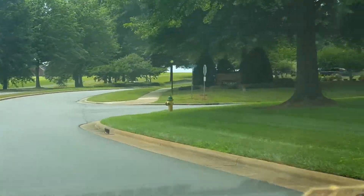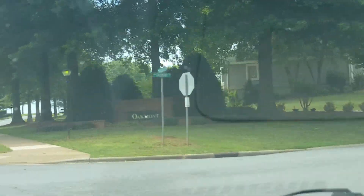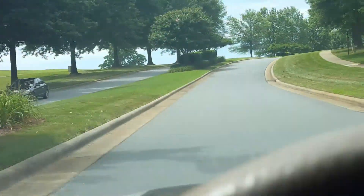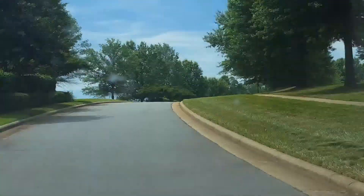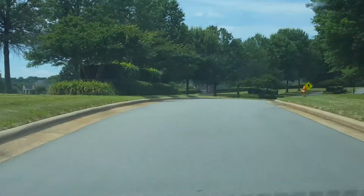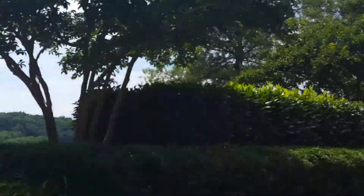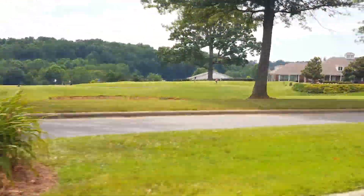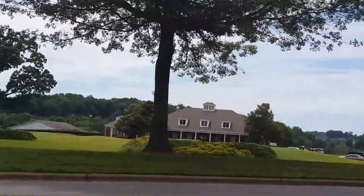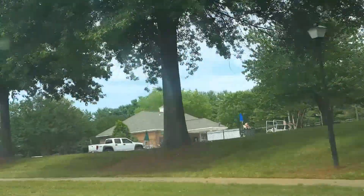Nice entrance as you come into the community. Lots of trees, you'll immediately come past the first community. You can see the golf course everywhere as you go through. And then just over the crest is the clubhouse. And then immediately on your right is the swim and tennis.